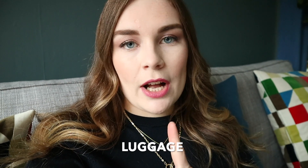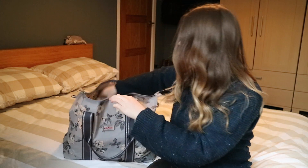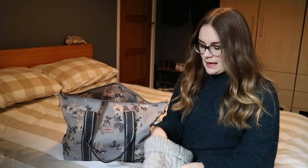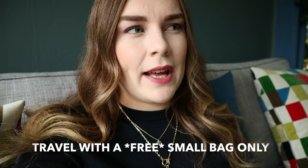We found a cheap flight for £20 each. If you don't know, Ryanair actually charges extra for a carry-on bag — the only bag you can take on for free is a small bag that fits under the seat in front of you. I made a whole video about packing minimally so I'll link that above. I didn't want to pay extra for a bag and wanted to keep the flight at £20. Otherwise we would have had to pay about £17 for priority and a check-in bag, so that saved us money as well.